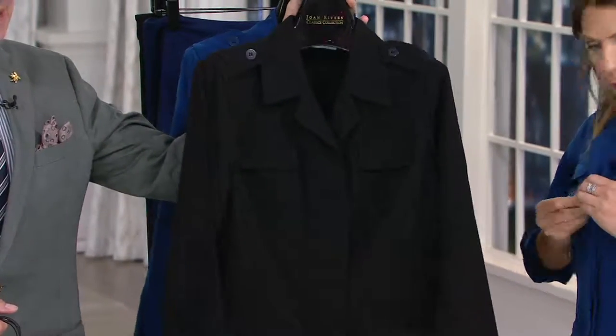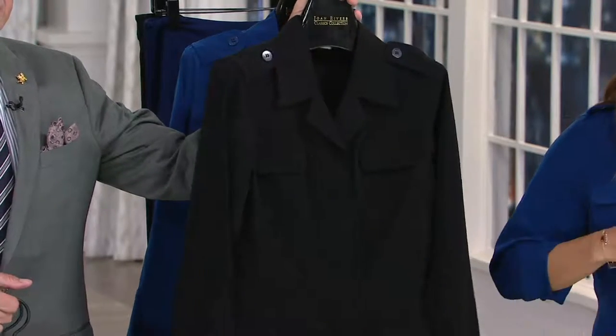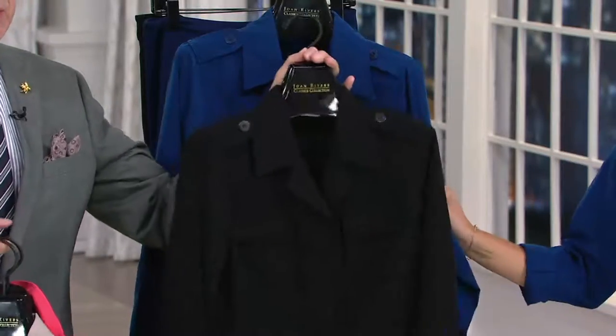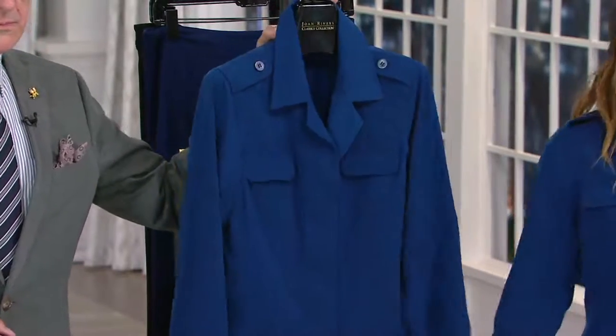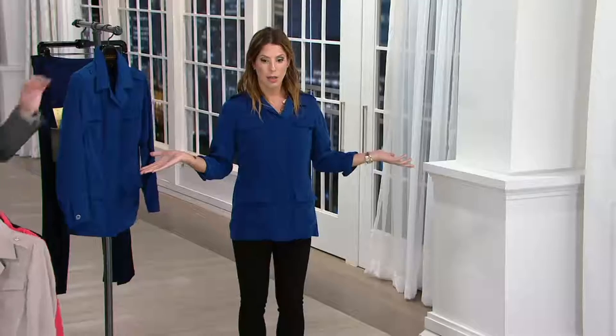Do you do black in the winter? I do black year-round. We tend to retire our black and white looks in the fall — go for it for winter. Only 100 left in black. And then here we have it in the blue, the one that I'm wearing. Look, you could just be wearing that as a top with cute leggings and you're done. Really fun. Functional. Love the look.